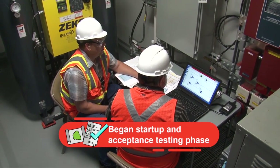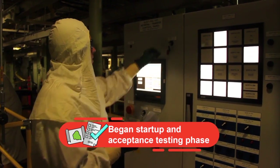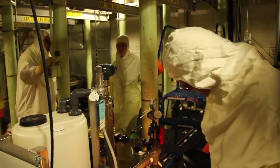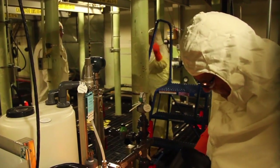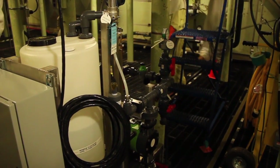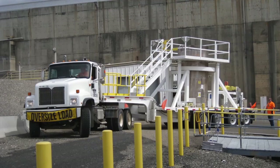The project entered its startup and acceptance testing phase to ensure the equipment works as designed. Removing the sludge will allow the aging basin to be demolished and the K West Reactor to be decommissioned. We're proud to be here, but we understand the primary goal — to make our environment safer and to make a safer workplace for our workers every day.